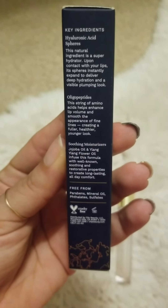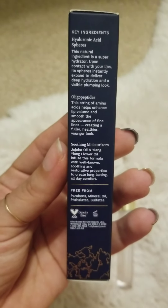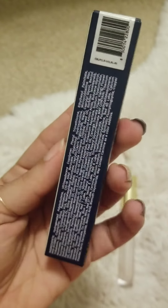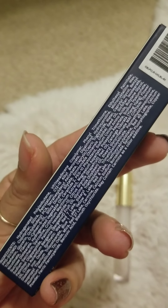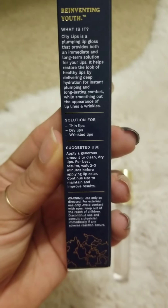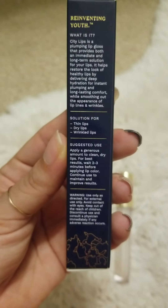You could read here on the back the key ingredients that actually help it do what it says it does, and then of course they have the other ingredients in there as well. This is just the other side of the box that tells you a little bit more about the product.